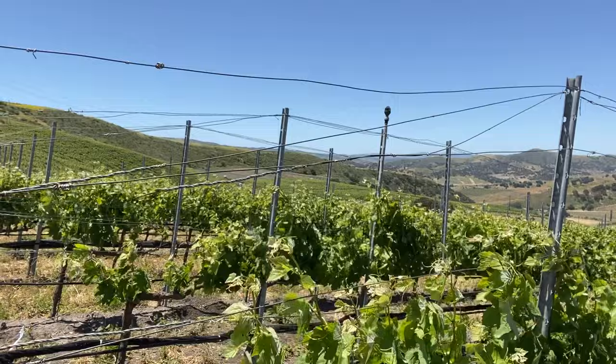Because it's so windy — take a look at these vines right now, just whipping around in the wind. The Syrah can typically take a beating because it's a little bit hardier.